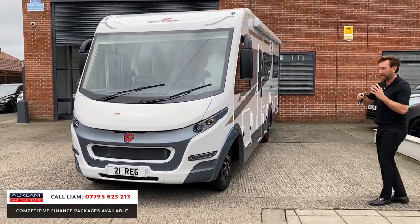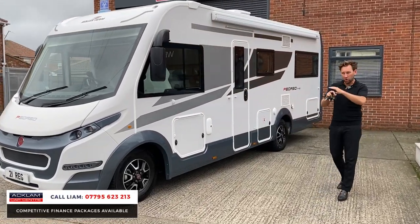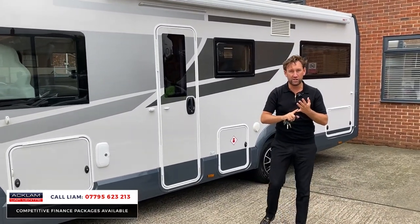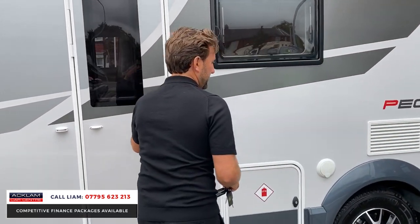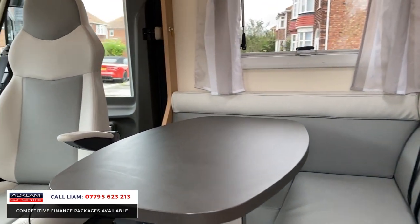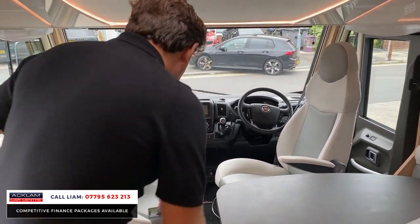Lovely fit out inside with an end lounge, a U-shaped lounge, which makes the whole layout inside. There's a big awning on the side as an optional extra, air conditioning has been paid for, and it's got solar panels. Come and have a look inside because it is absolutely lovely — it's still got a new smell to it and it's absolutely immaculate.